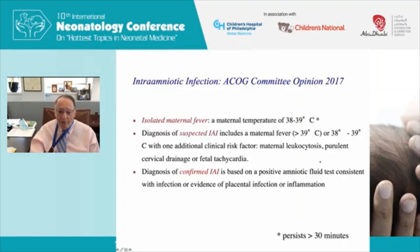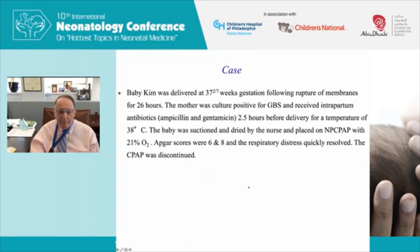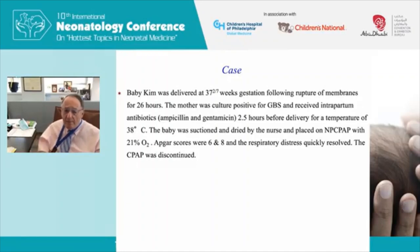The third category is confirmed intra-amniotic infection, based on a positive amniotic fluid test or evidence of placental infection or inflammation. Now for a case: Baby Kim was delivered at 37 and 2/7 weeks gestation — early term. There was prolonged rupture of membranes for 26 hours, the mother was culture-positive for GBS and received intrapartum ampicillin and gentamicin, but only 2.5 hours prior to delivery, and she had a low-grade fever of 38°C.